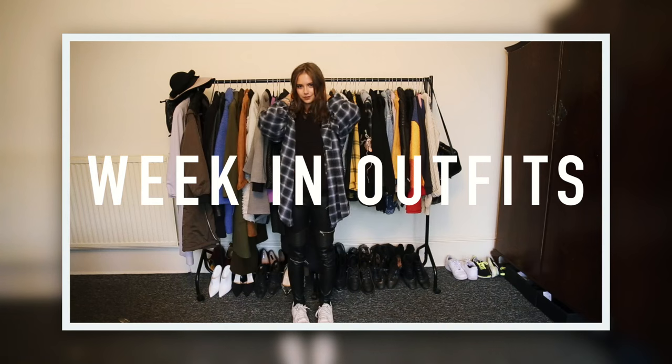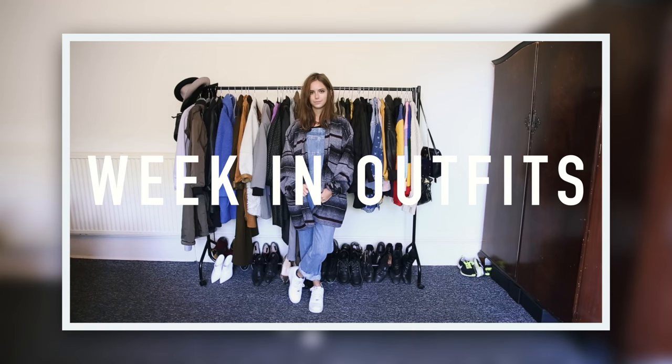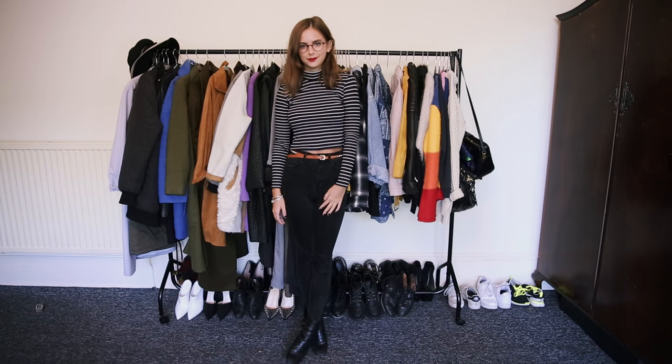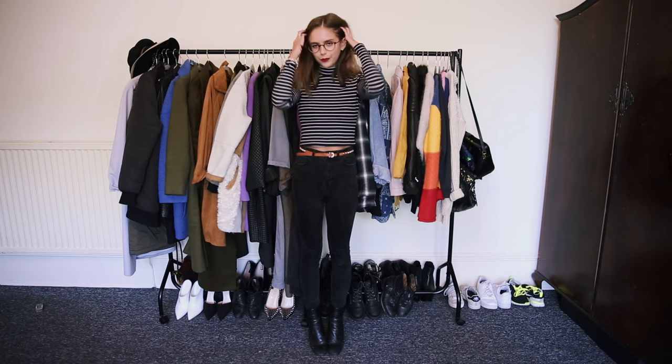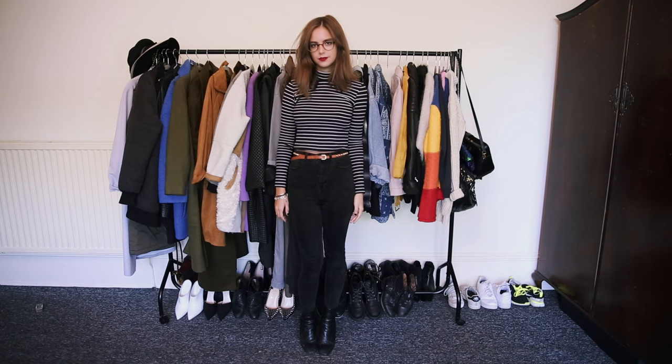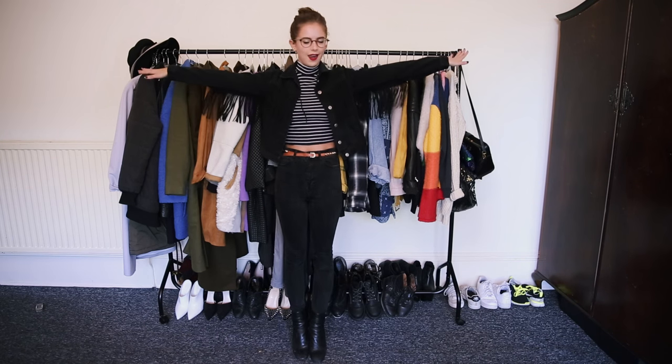Hi guys, welcome to another Week in Outfits. This first outfit was back when Edinburgh was not quite as chilly as it is now, so I could get away with wearing just a jacket. And it actually has kind of a retro vibe with the striped polo neck and red lips.